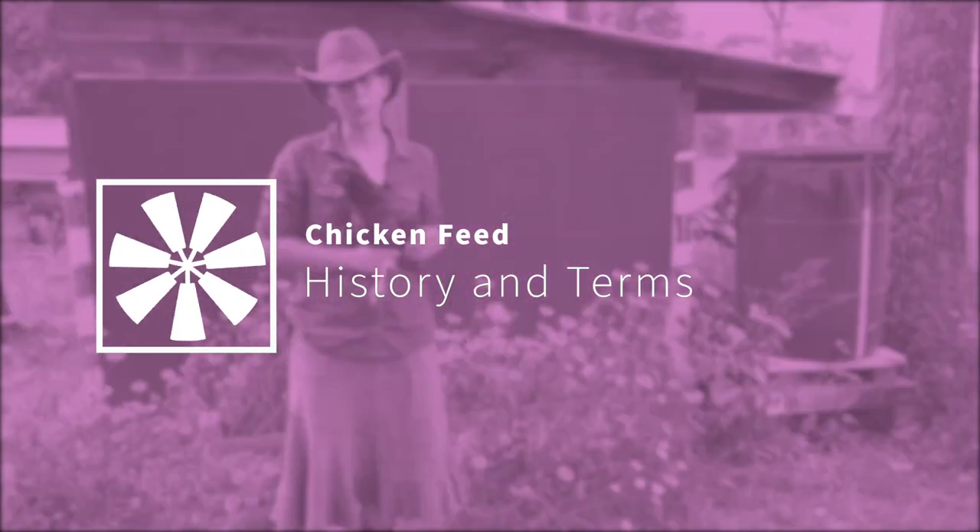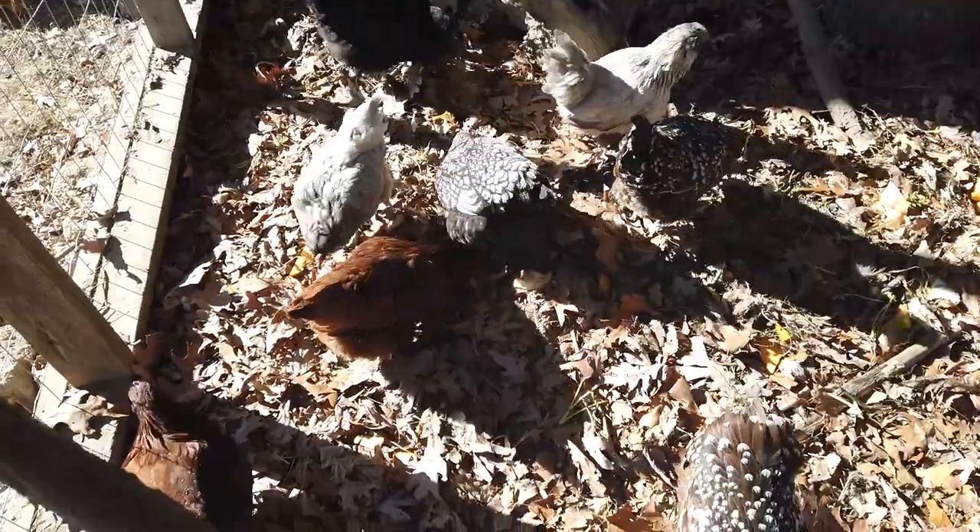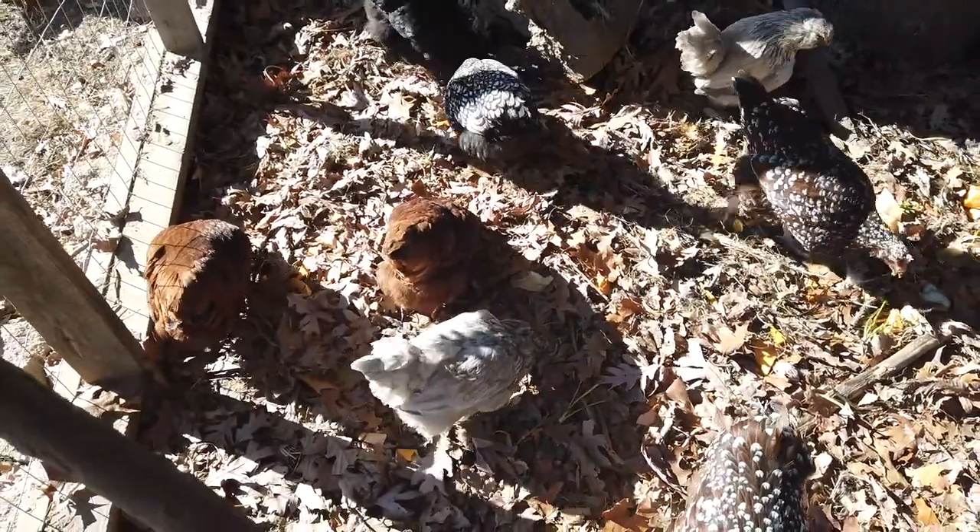This may seem like an easy question: what does a chicken eat, or how do I feed my flock? But as you may guess from the length of this lesson, the answer is hardly simple in these modern times.